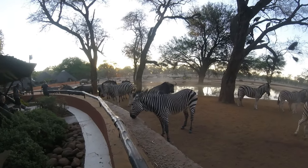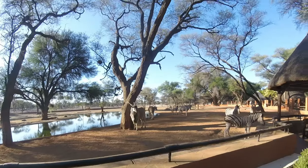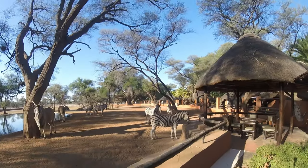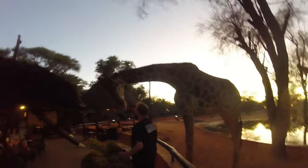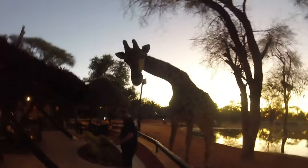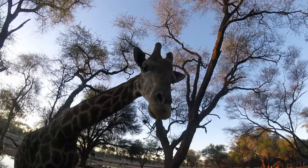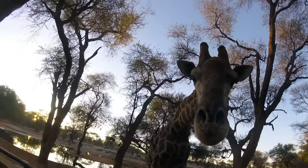Here's both types of zebras together and the blue and the black wildebeest. We could even hear the click-clacking of the eland's hooves when they were walking by. Here Pete got greeted by the giraffe that likes to hang out by the water hole. Guests can interact with it but are warned that the animals are wild and can show unpredictable behavior.